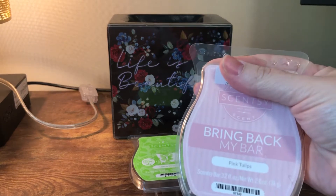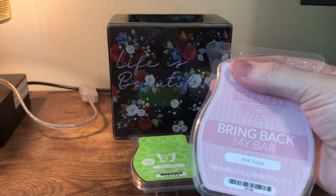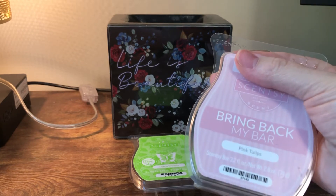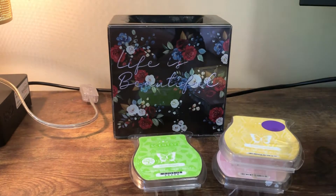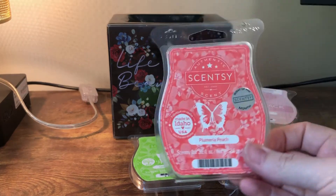This is another bar of Pink Tulips — I have a lot of Pink Tulips. I'm actually gonna film a recording of my stash soon so you'll see. I went through two of those — it's my favorite bedroom scent. And another Plumeria Peach — this is the...